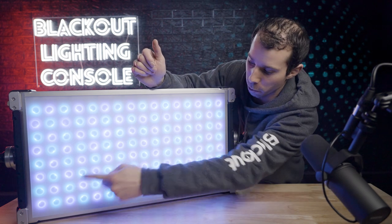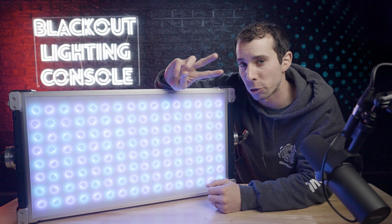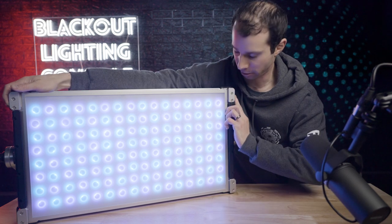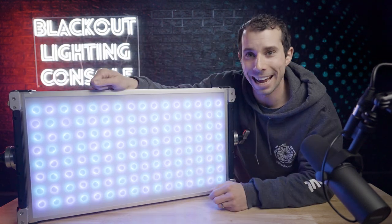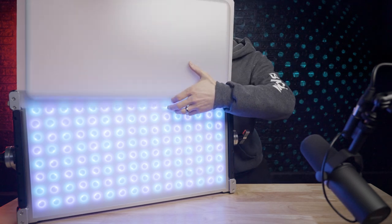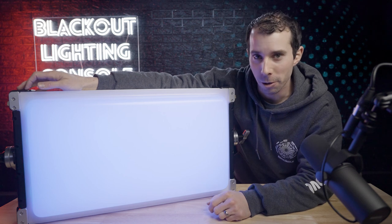CreamSource has chosen to continue with the filter rails like the sky panel, but they doubled down. Now you can put two accessories in at the same time — such as their standard 60-degree diffuser and a honeycomb, or a dome.